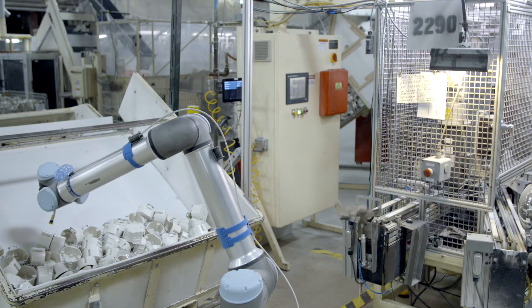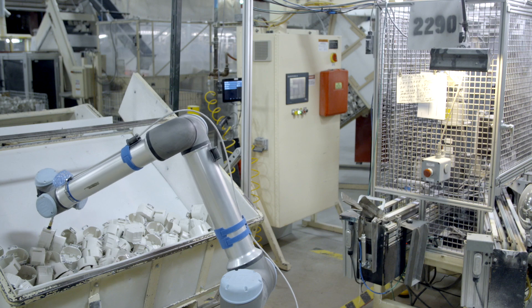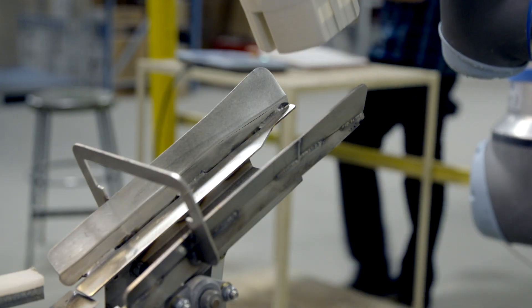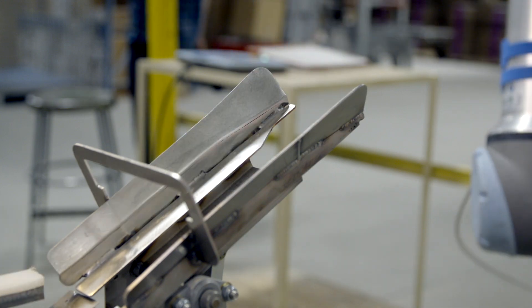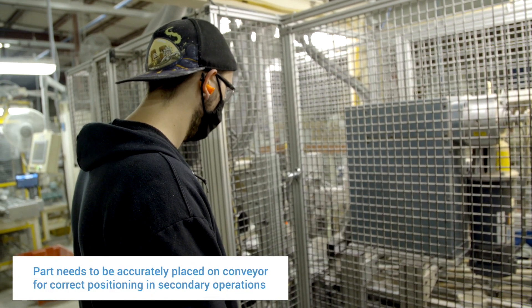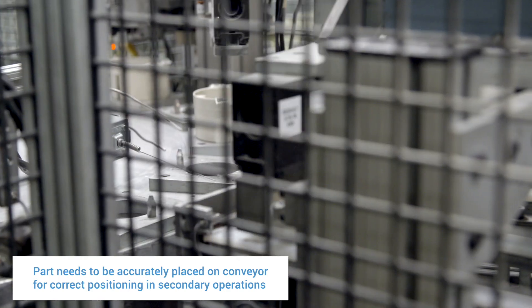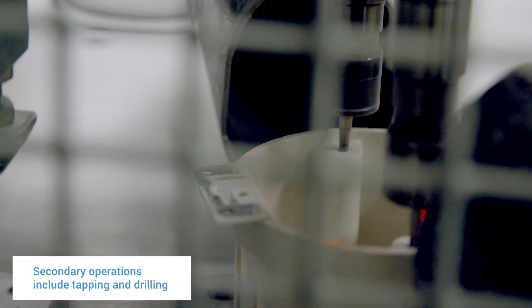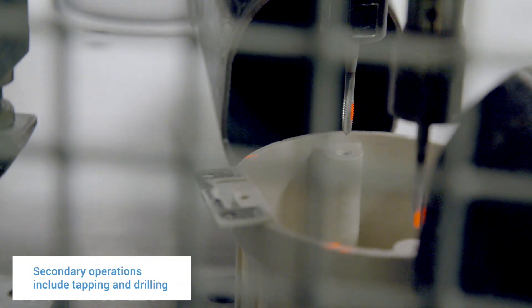I've been pretty impressed with the ability of the robot to pick our parts out of the bin, no matter the orientation, and place them on the machine correctly. A task like that is usually pretty hard for a robot to be set up to do. The placement of the part needs to be really consistent and accurate because of secondary operations — they're tapping a hole. If you had it on there backwards, you'd have a part that's not quality, you'd have to reject it, so you've lost all the labor and material into that part at that point.